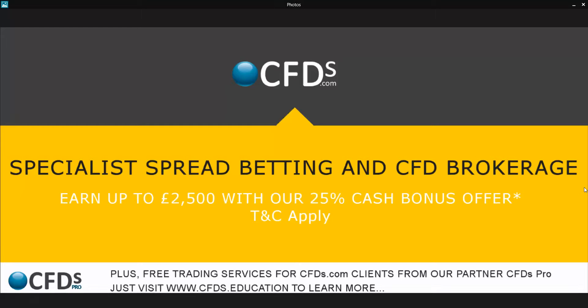Hello, good afternoon. It's Adil Faral, market analyst at cfds.com. Be sure to visit cfds.com for your trading needs. Alternatively, you can visit cfds.education to keep up to date with my analysis and insight, the latest charts and video analysis as well.